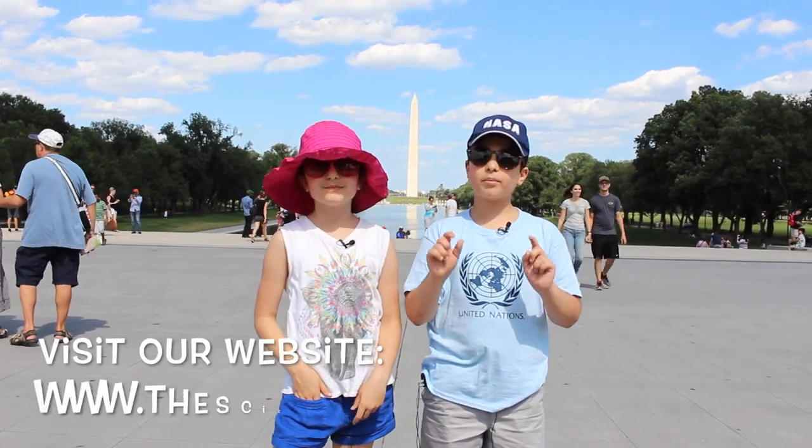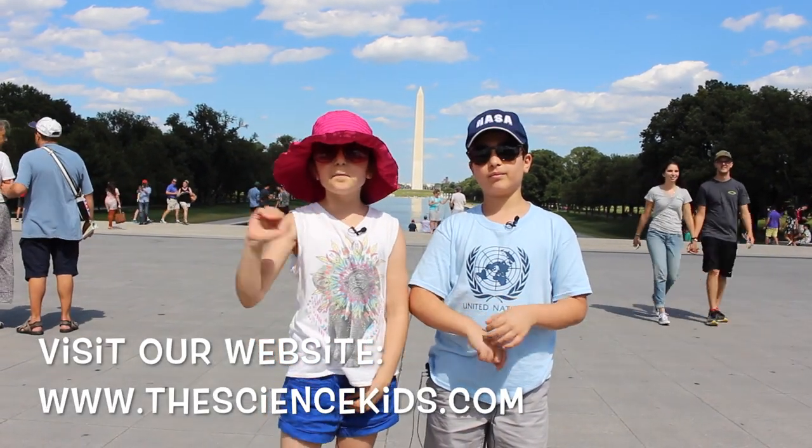We hope you enjoyed our video! Stay tuned for our next two videos! Visit our website shown below, and keep on learning! See you! Bye!